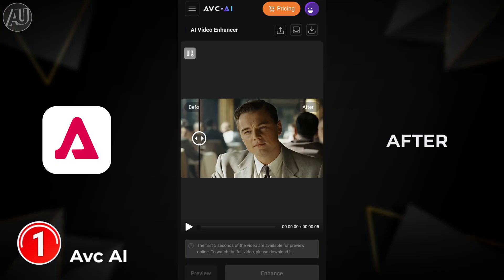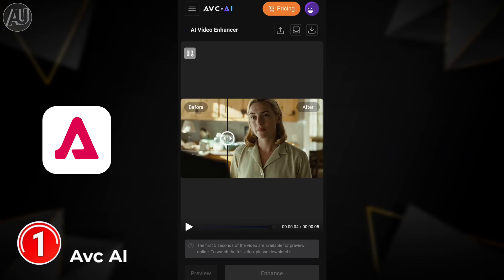Before is 720p and after enhancement is 4K quality. You can download and see your uploads by clicking the save button, which is alongside the upload button, once your video is processed.